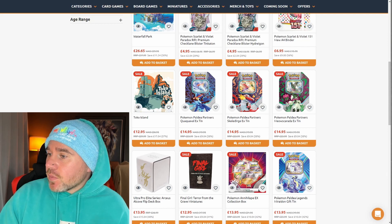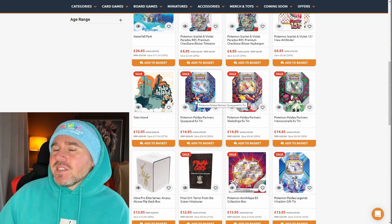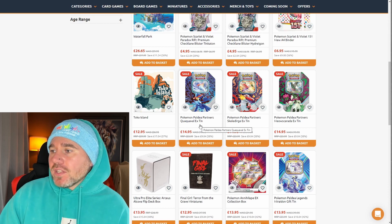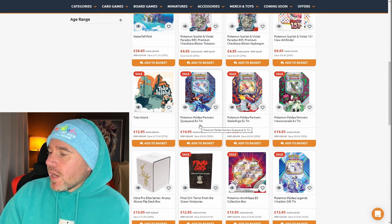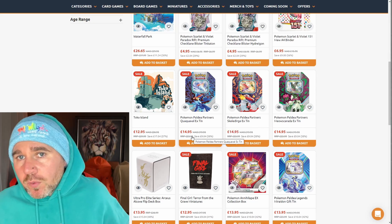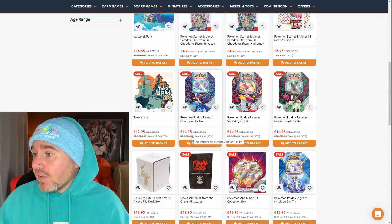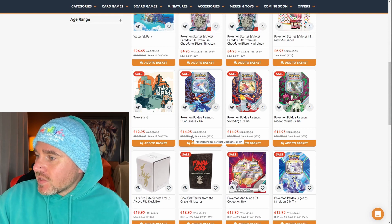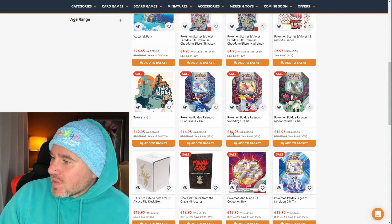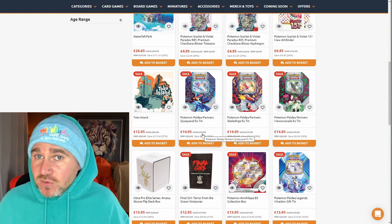We have the Paldea tins — Quaquaval, Skeledirge, and Meowscarada — featuring the EX cards inside them and full packs as well, for £14.95. The Paldea packs are quite cheap at under £4 at the moment, which does impact the tin price. But you wouldn't want to pay £24 for these tins — you'd definitely pay £14.95. You're saving about £9, which is around 38 percent.